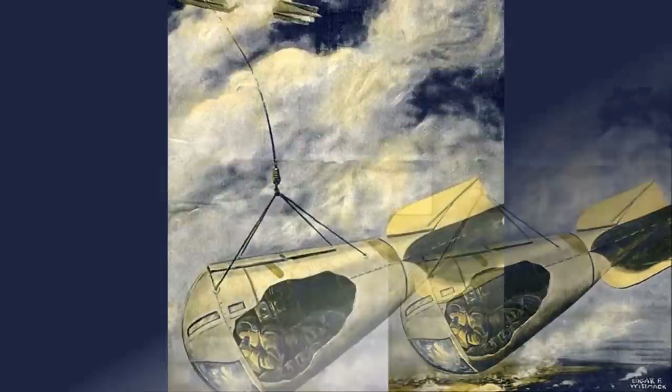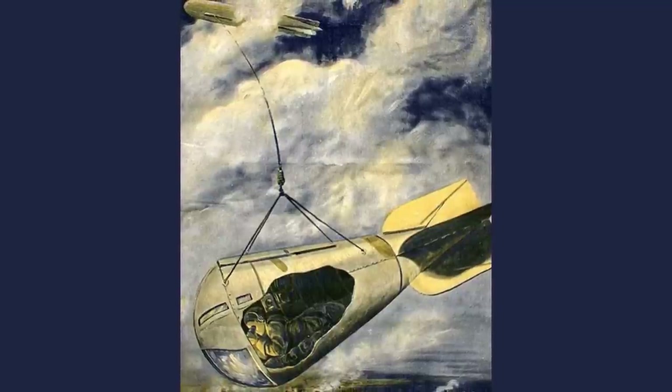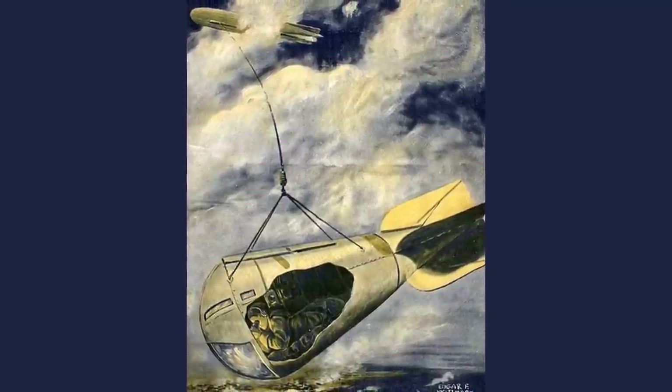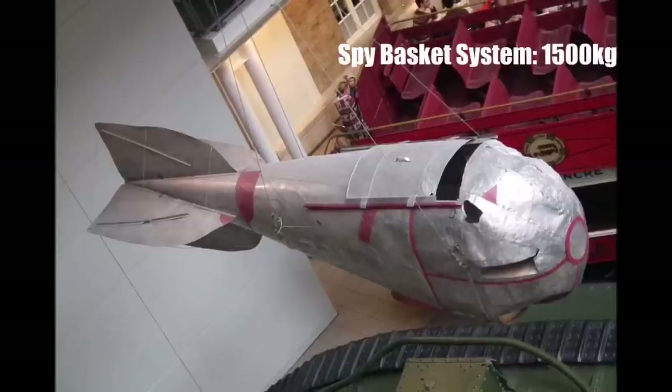The spy basket worked pretty well and enemies were still guessing how Zeppelins could see through the clouds and they assumed some optical trick. But you needed the right weather conditions for it which was rarely the case. And they designed it so properly that the weight of the spy basket system was now at around 1500kg.